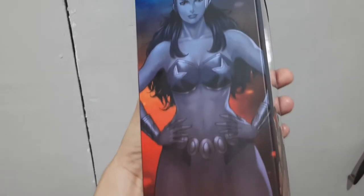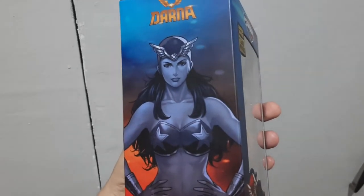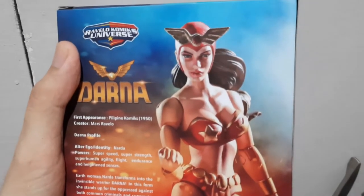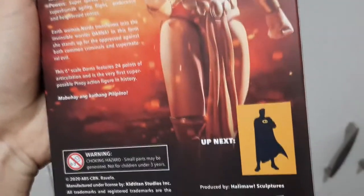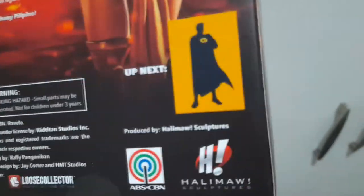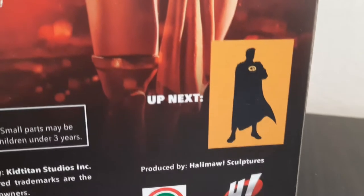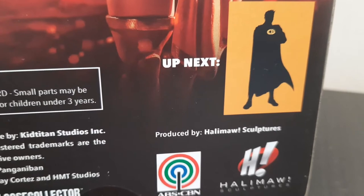The side of the box is beautiful — we have this very cool and sexy art of Darna. At the back we have a very high resolution photo of the figure. Halimao, once again ABS-CBN. The back of the box also features a teaser on who the next character in the lineup will be, and I wonder who that is.